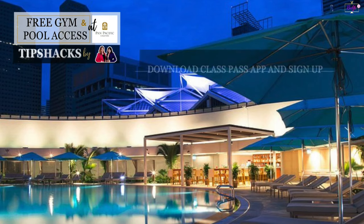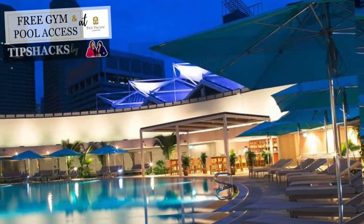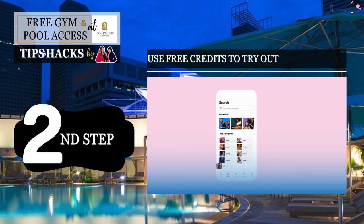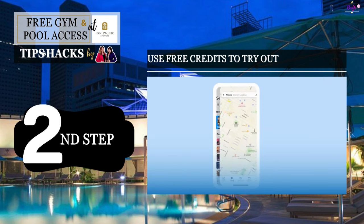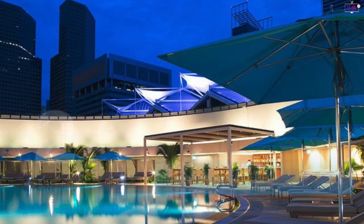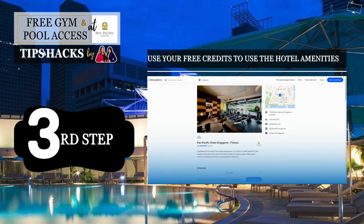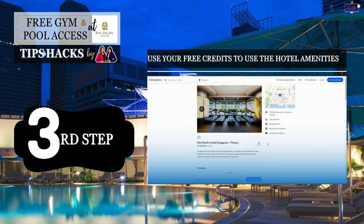First step is to download the ClassPass app and sign up. Second step, once you have already registered a free account, you may use the free credits to try out. Third step, use your free credits to book a slot to use the hotel amenities such as the swimming pool, gym, and steam room.